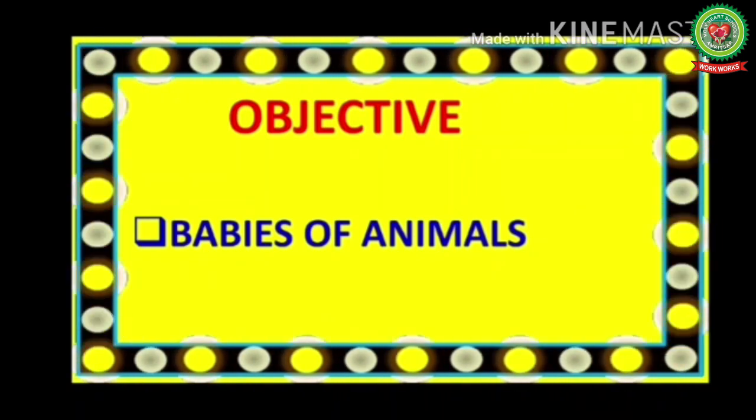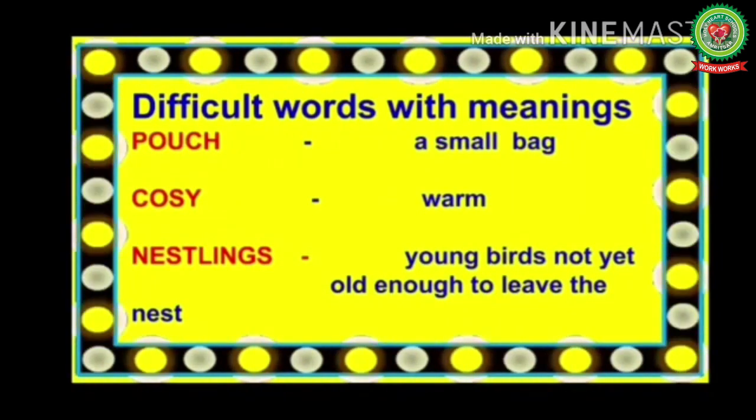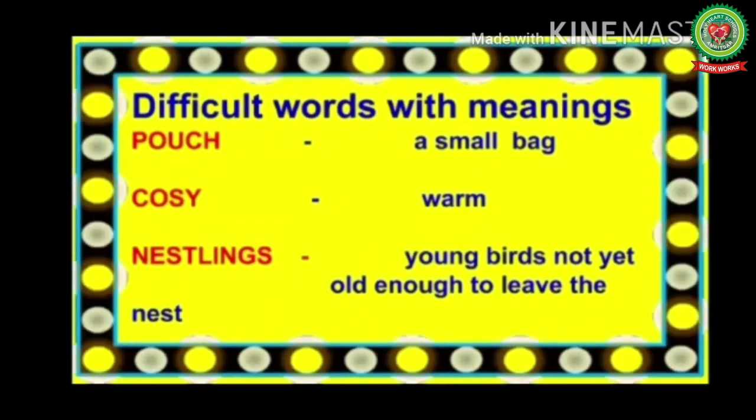As you all know, animals are living beings and all living beings can reproduce — they can give birth to their young ones. Before we start, let's discuss the difficult words with their meanings. First word: babies, means kids. Second: parents, means father and mother. Third: safe, means free from danger. Next: pouch, means a small bag. Next: cozy, means warm.